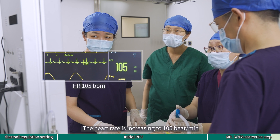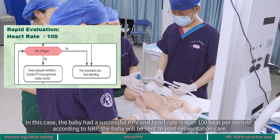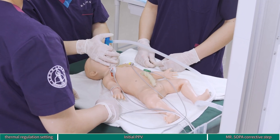The heart rate is increasing to 105. The baby had a successful PPV and the heart rate is over 100 beats per minute. According to NRP, the baby will be sent to post-resuscitation care.